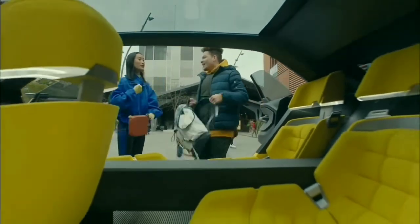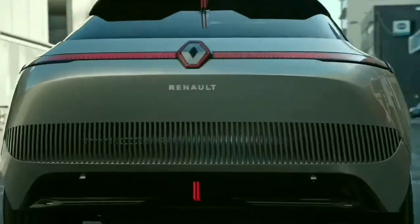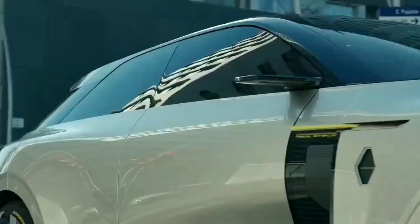In the standard city mode, it's 4.4 meters long with a 2.7 meter wheelbase. A 40 kilowatt-hour battery connected to a single motor provides 249 miles of range. But when you want to extend the range on a longer journey, the car proceeds to transform.